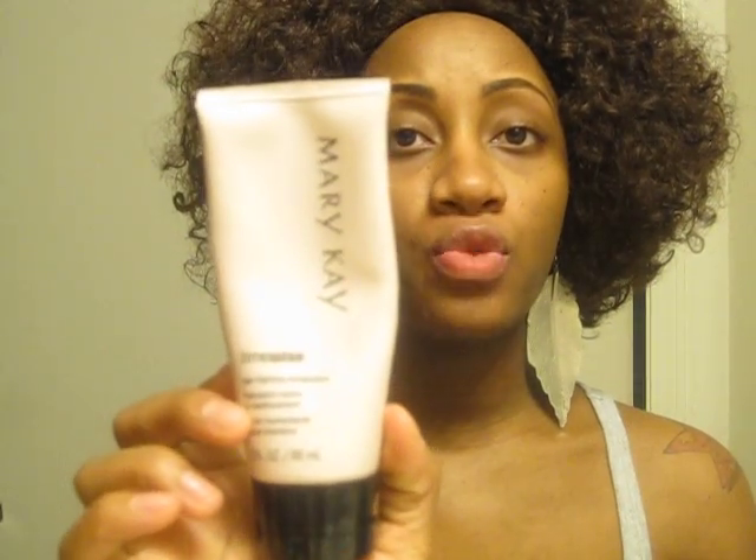After that I use my Timewise Age-Fighting Solution, because you want to start out with your thinnest to thickest lotions when it comes to your skincare regimen.